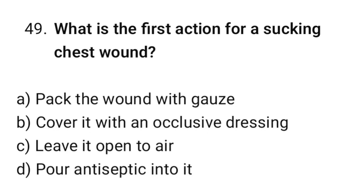Question number 49. What is the first action for a sucking chest wound? The correct option is B: Cover it with an occlusive dressing.